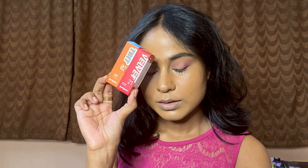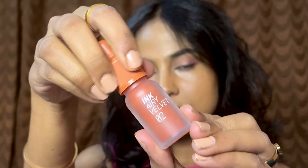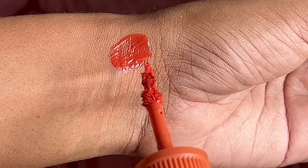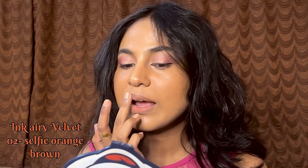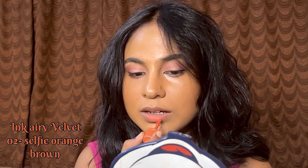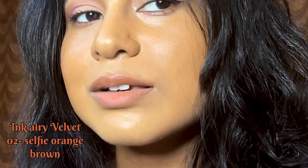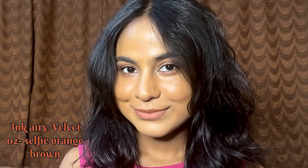I have two very famous Peripera Ink Velvet tints. The first one is the Ink Airy Velvet in shade 02, called Selfie Orange Brown. I'm not sure if this shade is available anymore as I bought it from Cult, but the formula is too good — it's so airy, as per the name, and it gives a very good blurring effect, as you can see.